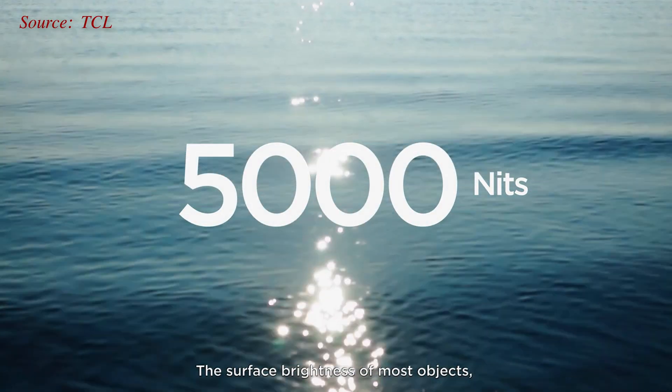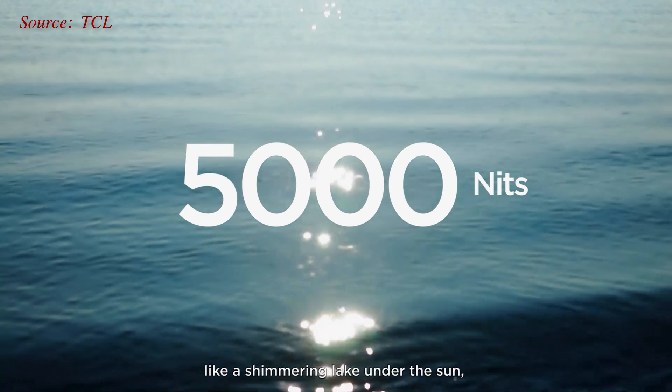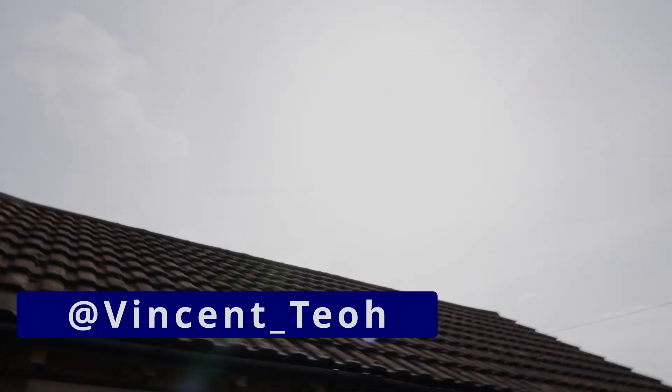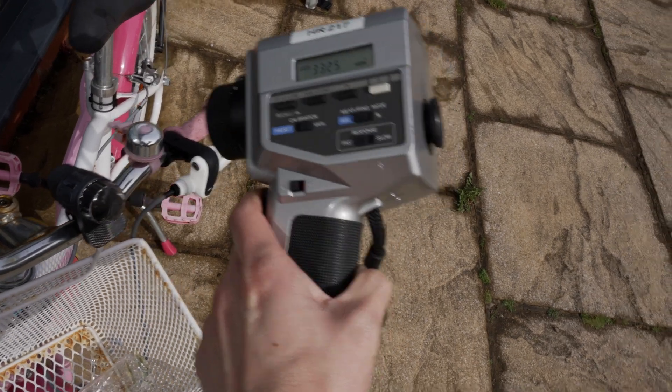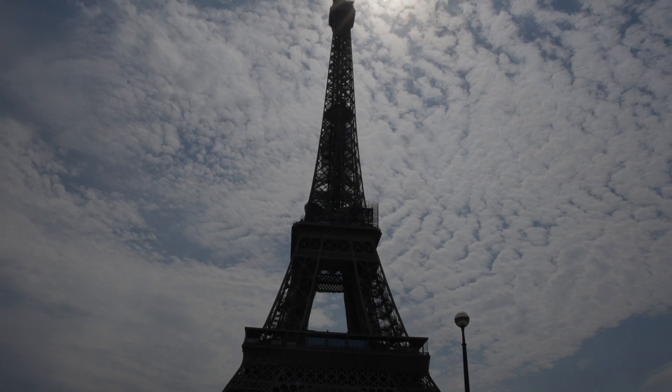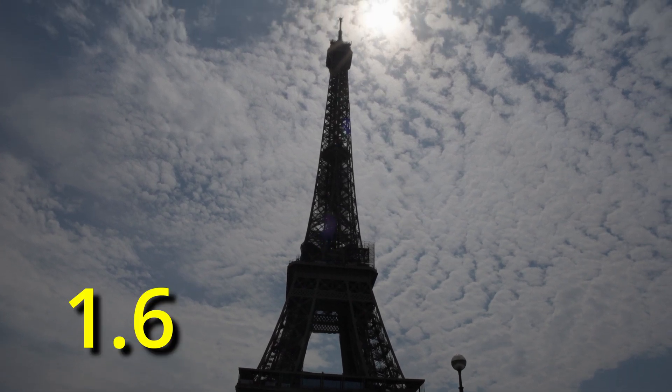A few cynics might think that a peak brightness of 5,000 nits would be too bright. But back in 2021, during lockdown in the United Kingdom, I measured the peak brightness of several real-world objects in my garden on an overcast day in Manchester. Even then, reflections off a bicycle bell easily measured 3,300 nits, and a mere flower measured over 500 nits — while a 5,000 nits TV still won't come close to replicating real-life luminance, given that the sun at noon is rated at 1.6 billion nits.